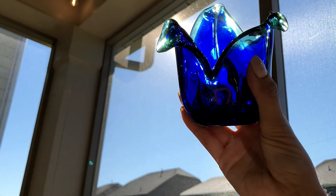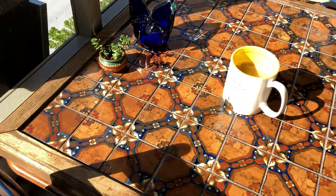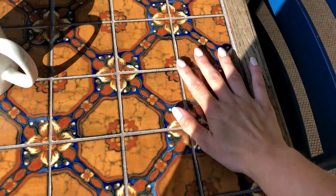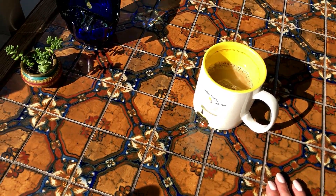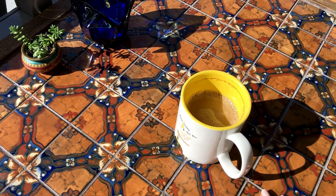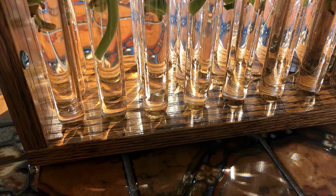Here we have my table that my mom put together in the 70s, and my dad and uncle built the framework on it. Not only do I love what it looks like because it's so old school, but the sentimental value is something I love about this table. And I just love this cobalt blue.